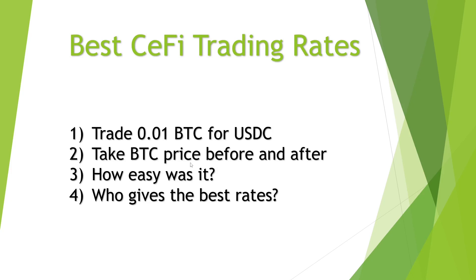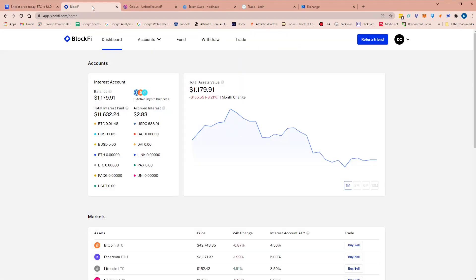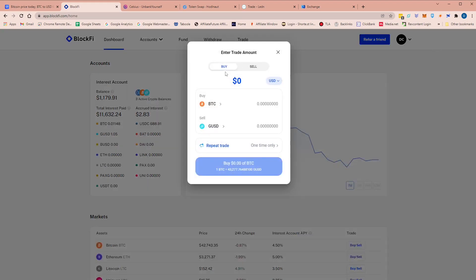We'll be taking the price from CoinMarketCap before and after. We'll take the price before, go through each of the trades as quickly as possible so there's not a lot of time for the Bitcoin price to fluctuate, and then take the Bitcoin price afterwards and take an average. We'll see which platform gives the best rate and how easy each one is to use. Before we start, Bitcoin is currently at $42,714. Let's go through each platform and do the 0.01 BTC trades back to back to minimize any price swing.